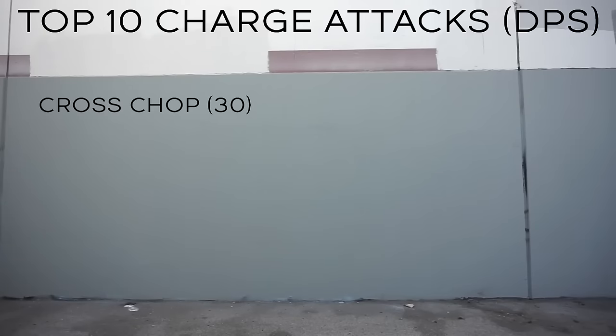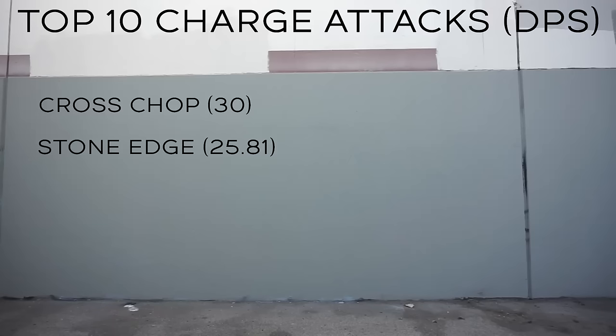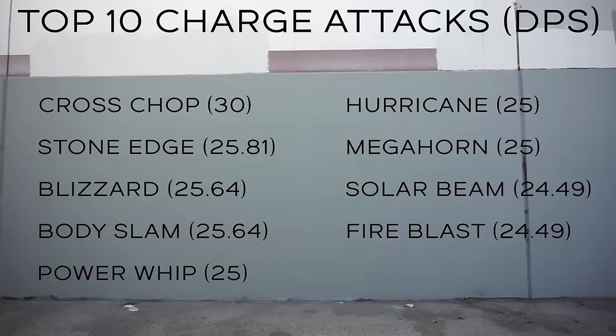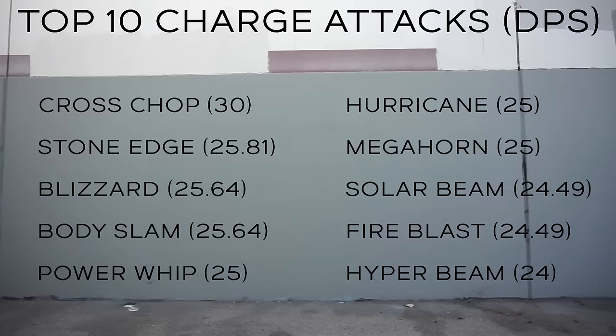When it comes to charge attacks, the top 10 are: Cross Chop, Stone Edge, Blizzard, Body Slam, Power Whip, Hurricane, Megahorn, Solar Beam, Fire Blast, and Hyper Beam. If you want to see a full list of moves and their damage per second, click on the link in the description.